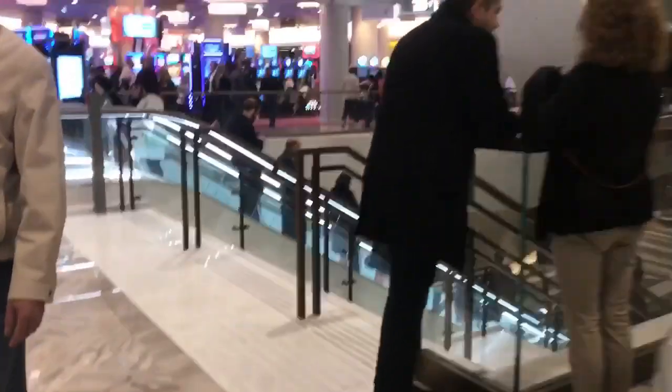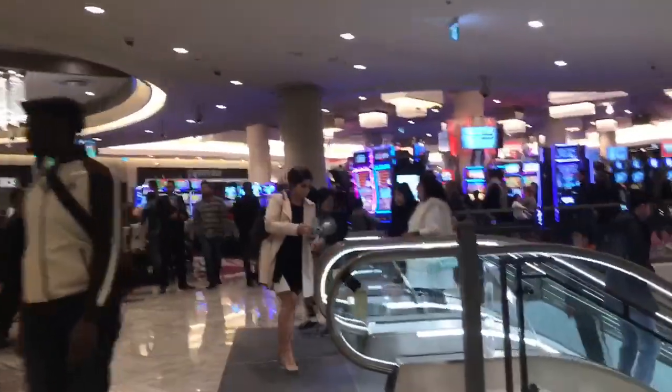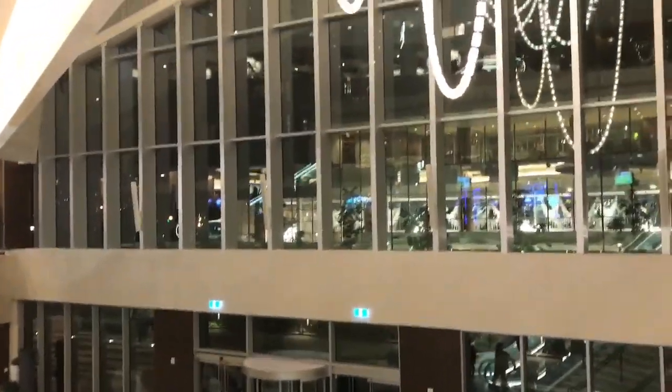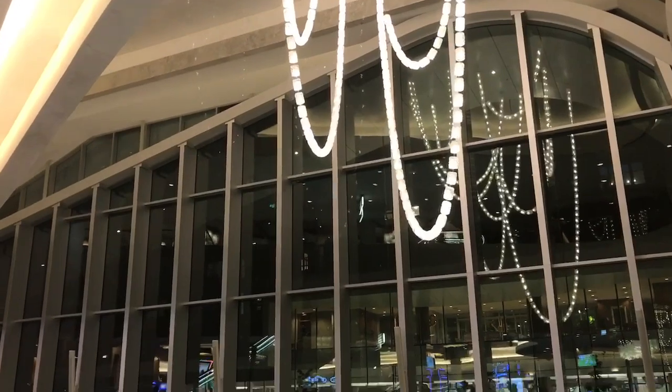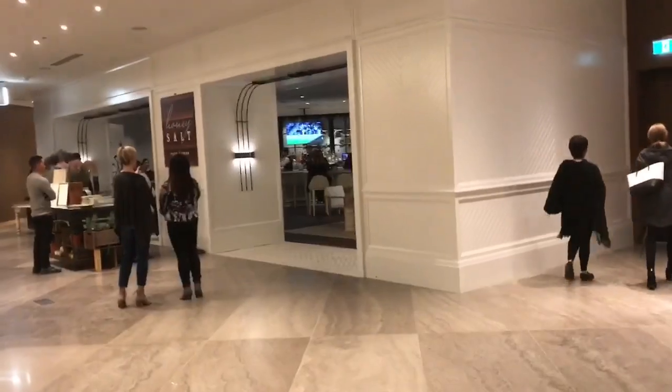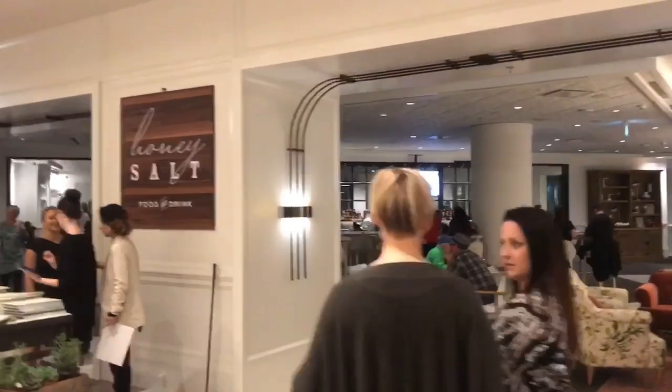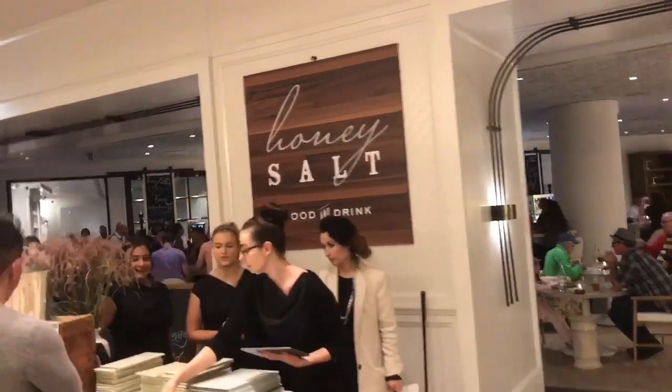Heading back downstairs is going to be Honey Salt, which will be to your right as soon as you come in the front doors. This is the only place that's going to actually have a patio, which is not completed yet. Up in the park, there's another restaurant that's going to be a little high-end called Victor, in an outside area with inside as well.